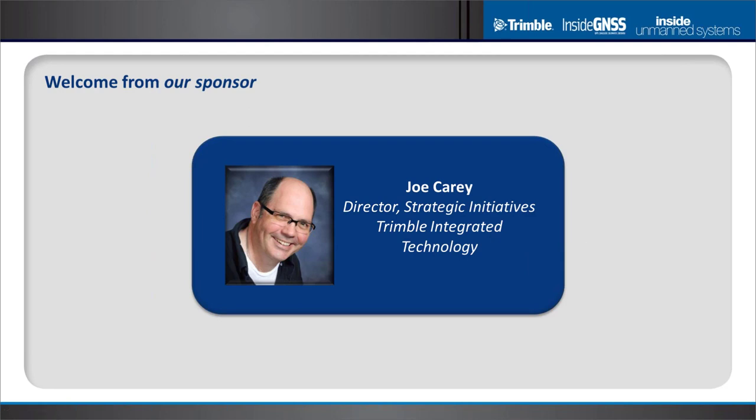I'd like to add my welcome to everybody in the audience. On behalf of Trimble, I'm really pleased that we're able to sponsor this webinar. Trimble's mission is to transform the way the world works. UAVs are helping to do that, and in many cases they can do it better with the benefit of precision GNSS.